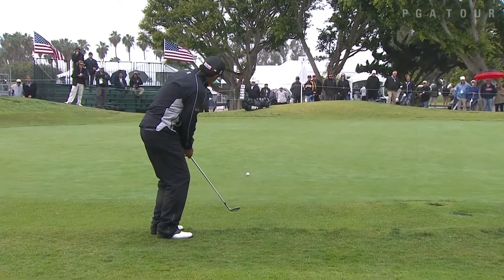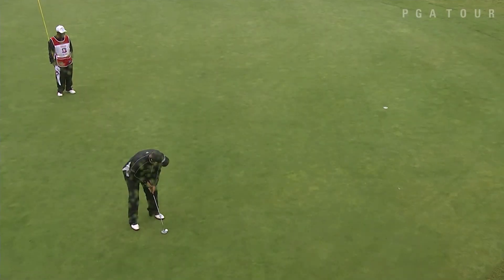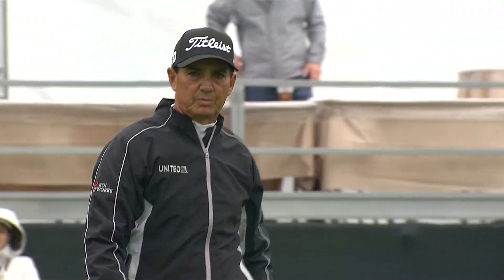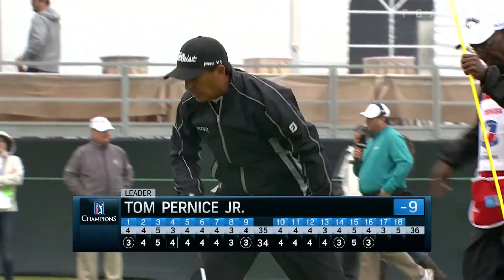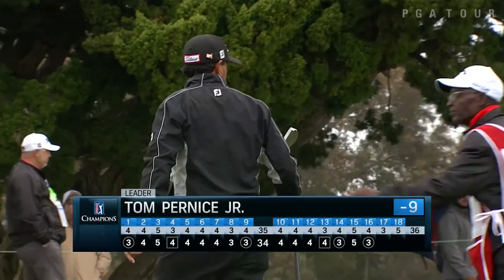Your 18-hole leader, Tom Pernice Jr., shot a 64 yesterday and look at that — chipped in for a birdie on the 9th. Had a lot of players on his heels, but took back the lead on the 16th with a birdie. He's looking for his 6th PGA Tour Champions victory and has a 1-stroke lead heading into the final round with an 8-under total score.